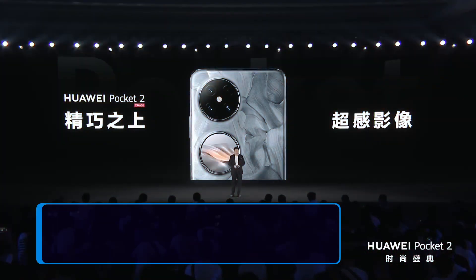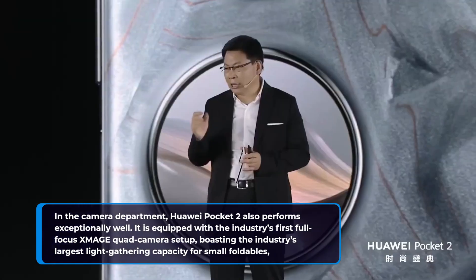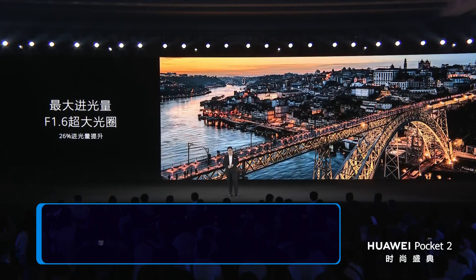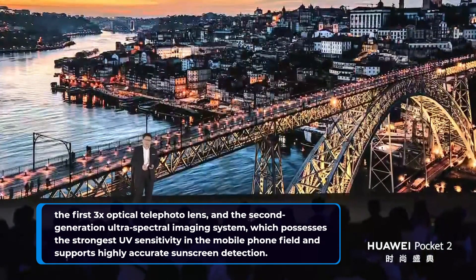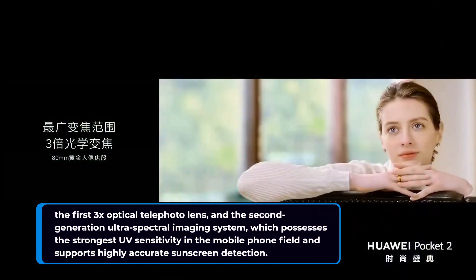In the camera department, Huawei Pocket 2 also performs exceptionally well. It is equipped with the industry's first full-focus XMA-GE quad camera setup, boasting the industry's largest light-gathering capacity for small foldables. It also features the first 3x optical telephoto lens and the second-generation ultra-spectral imaging system, which possesses the strongest UV sensitivity in the mobile phone field and supports highly accurate sunscreen detection.